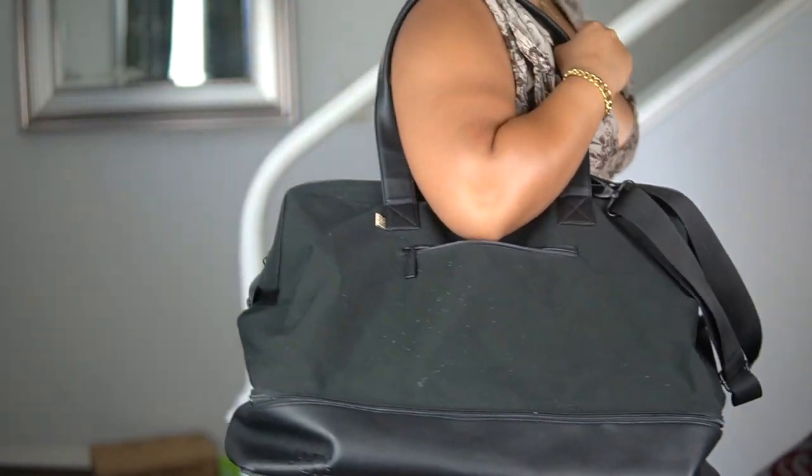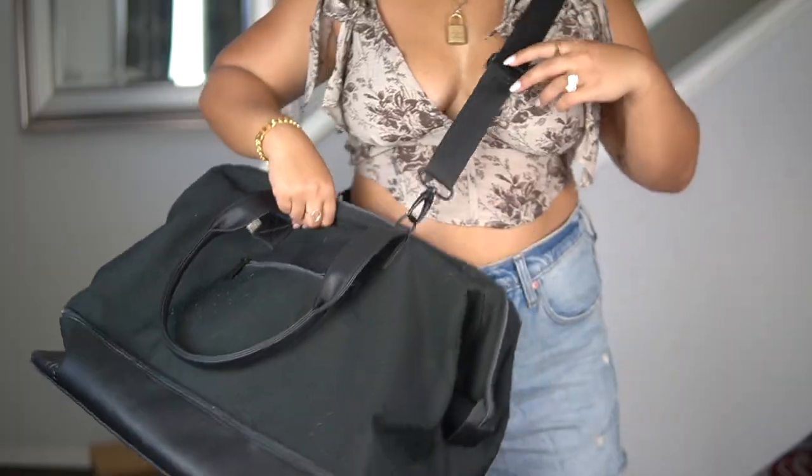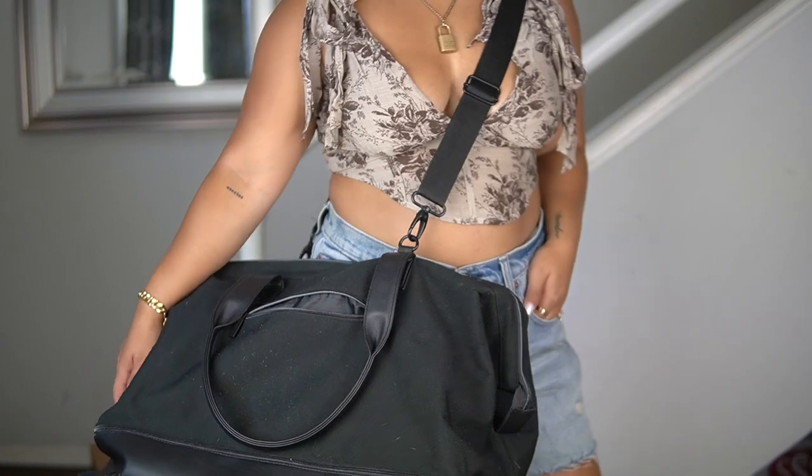A lot of her collection is available through the BÉIS website and also through Revolve, which always has this bag in stock because it's in such high demand. It is the most perfect functional accessory travel bag — if you're going away for a weekend, this is the perfect bag. Or if you need a bag in addition to your carry-on that can carry a lot of stuff but still fits under the seat in front of you as a personal item, this is literally as perfect as it gets.